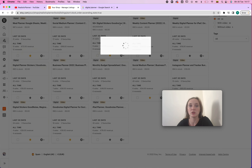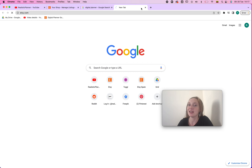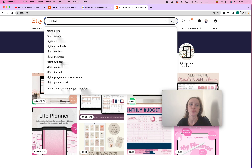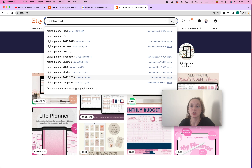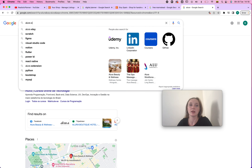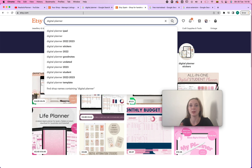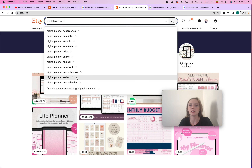Now for the actual keyword research — your best tool is Etsy itself; there's really no better tool. Go to Etsy and type in a keyword like 'digital planner,' and the autocomplete suggestions show you everything people are searching for. There are also Etsy extensions you can look into, like a free trial of Marmalade or Alura, which shows estimated seller earnings — though it's not fully accurate, so take it with a grain of salt. To get more specific keywords, just add a letter after your main keyword and you'll get a whole new set of long-tail suggestions.